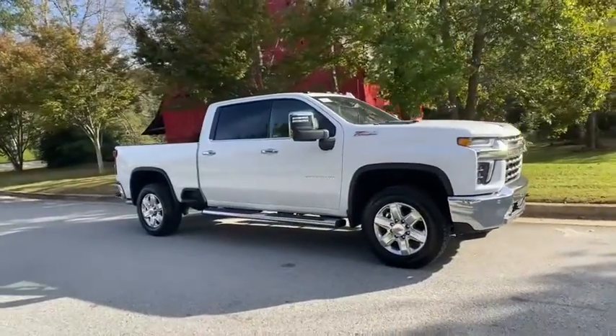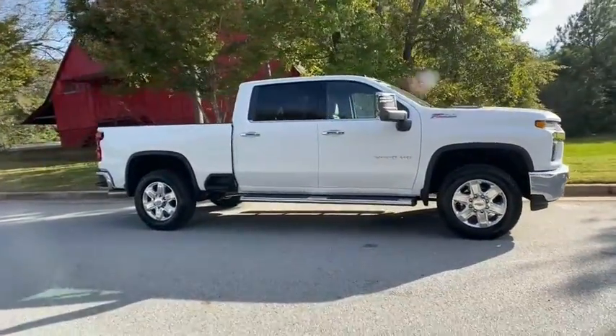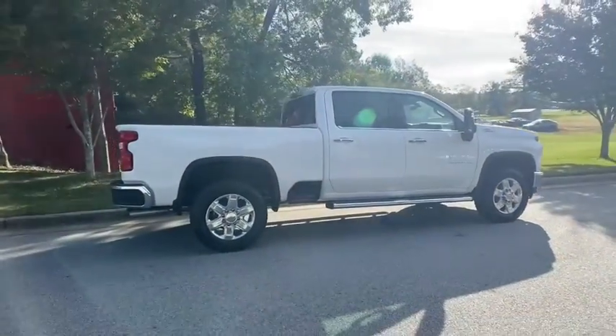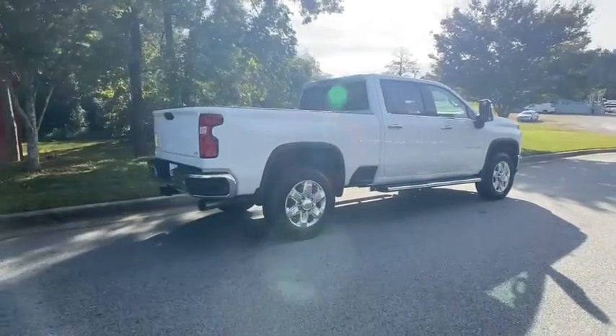Make a great choice today with the 2021 Chevrolet Silverado 2500 HD. This pickup truck pulls unlike any other. Here are some of this vehicle's great options.